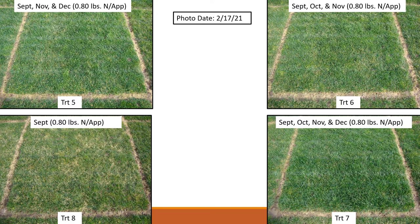This set of pictures is arranged the same way, but at 0.8 pounds of N. You can see the quality improves quite a bit. Treatments five and six, which both have three applications, don't show much difference — so timing didn't seem to matter there, though at an earlier point in time, treatment six with a November application might have been a little better. Treatment seven still looks the best, having received the most nitrogen. Even at 0.8 pounds, one application in September was not enough to provide good quality.